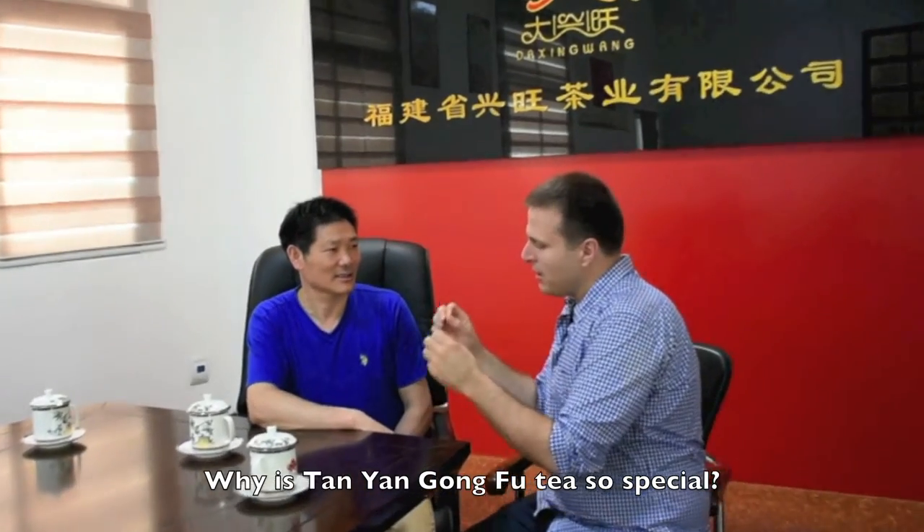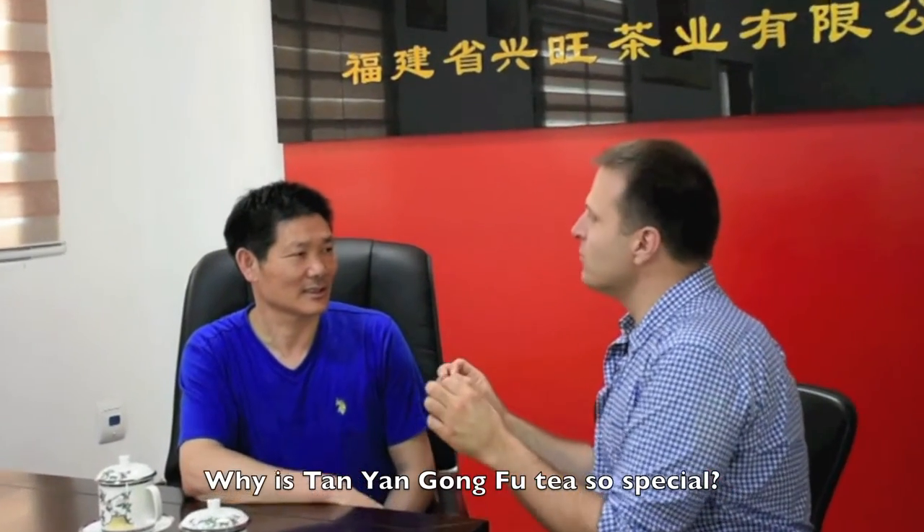We are very lucky to have time with Mr. Wang, the head tea master and owner at Daxing Wang in beautiful Fuan, Fujian. Mr. Wang has more than 30 years of experience making tea, especially Tai Yang Gong Fu Black Tea — Tai Yang Gong Fu Hong Cha. We ask Mr. Wang what makes Daxing Wang and Tai Yang Gong Fu special.